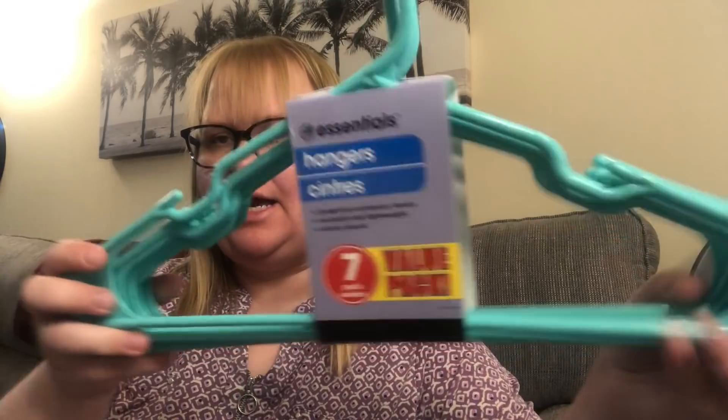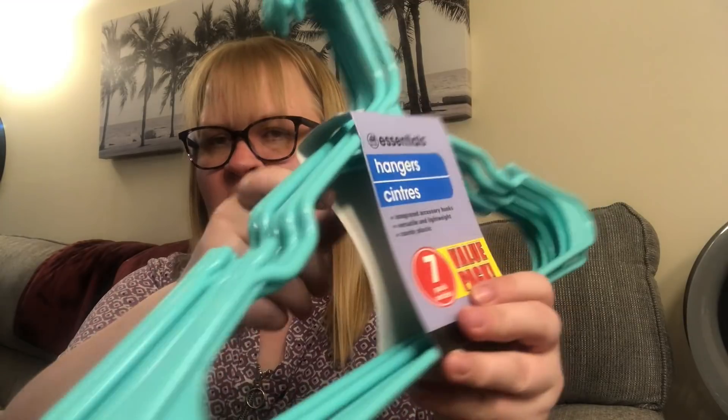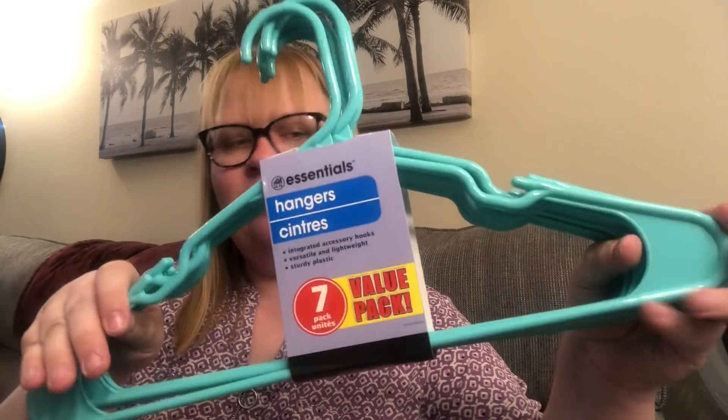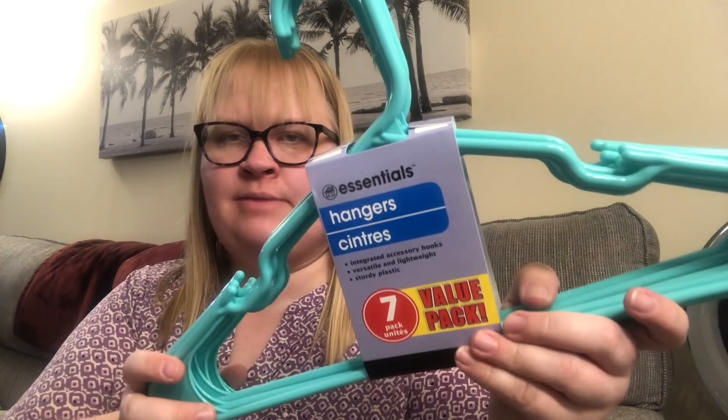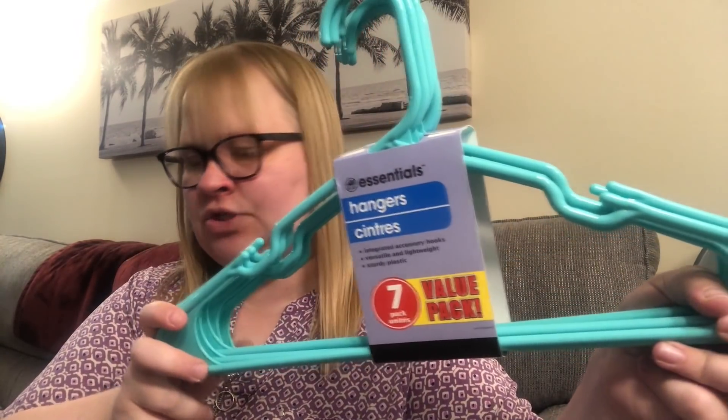I picked up some hangers — they have seven-packs, a value pack, in all different colors, but I picked up this one. I was running out of hangers so I needed more. I actually picked up two packs. These are the exact kind I used to get from Walmart. I haven't been to Walmart since the whole pandemic started, so I just try to get my stuff at the Dollar Tree or Amazon — that's usually where I get most of my household stuff now.